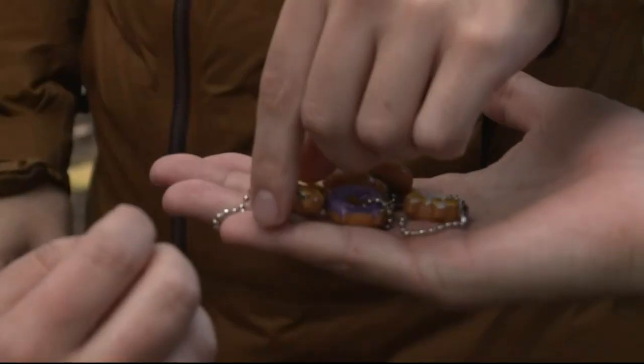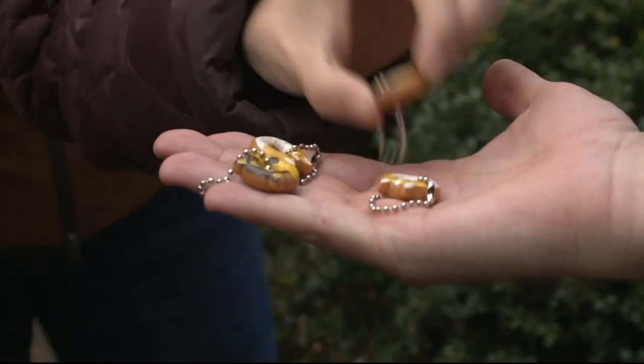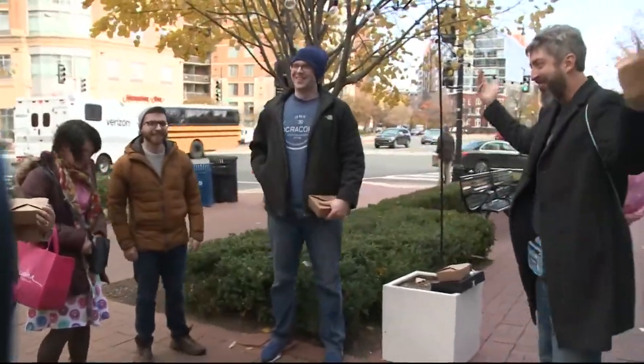We have both buttons and keychains — animal donut keychains. Oh, my God, that's so cute! Thank you guys so much for hanging out.